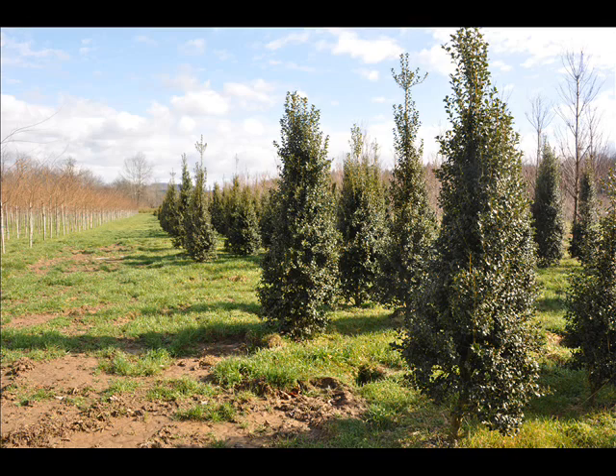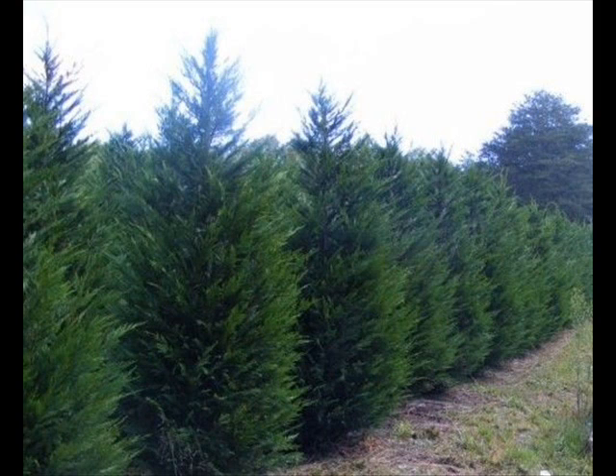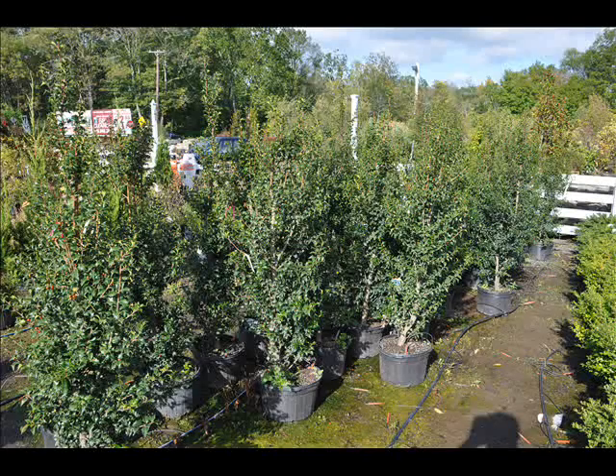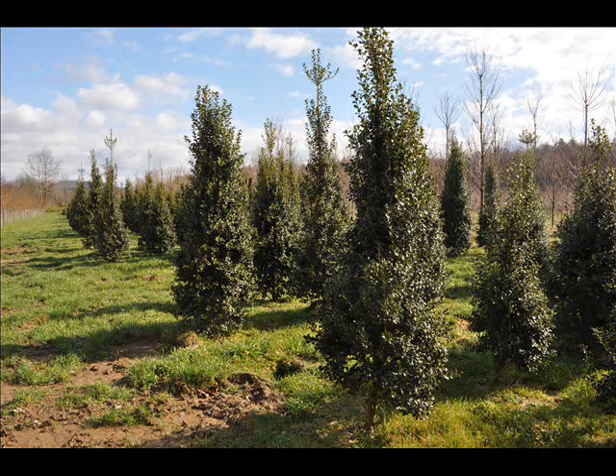We also sell a whole range of arborvitaes in many different sizes from transplants up to large trees. The trees that we sell are both bare root, balled and burlap, and potted — we have thousands that we grow. We also have southwestern white pine, and we are noted for our green giant arborvitaes and Leyland cypresses. We also have hemlocks up to 10 to 12 feet high along with redwoods. We can also supply you with bald cypress, larch, and eastern red cedar.